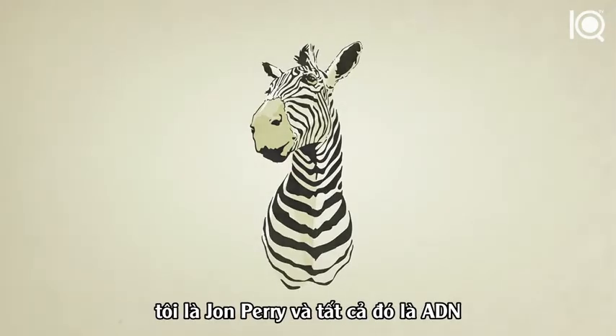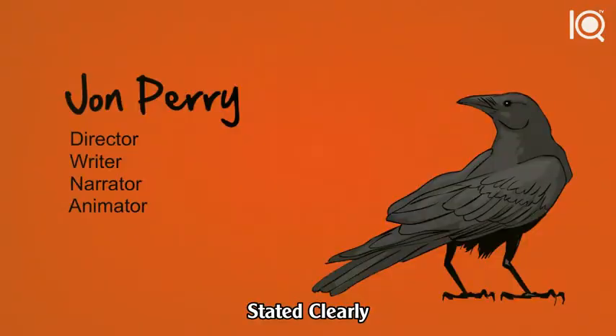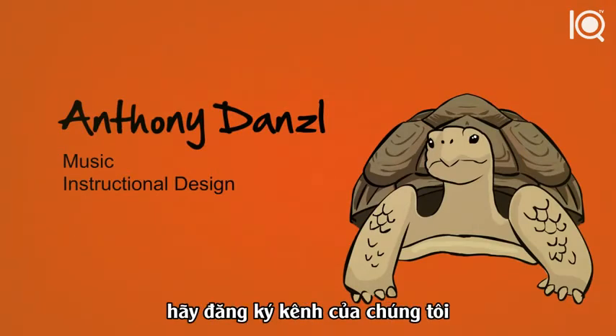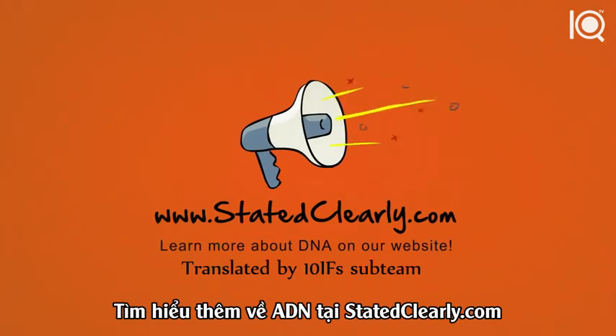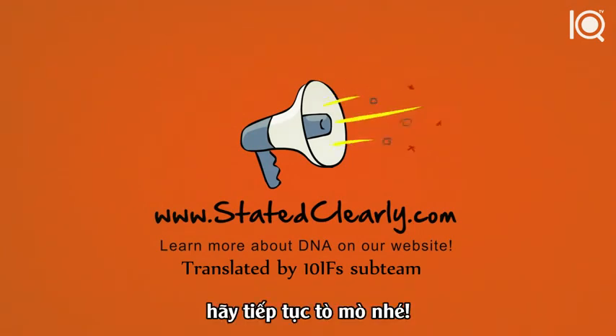I'm John Perry, and that's DNA Stated Clearly. Thanks for watching. If you liked what you saw, make sure to give us a thumbs up on YouTube and share it with your friends on Facebook or Twitter. Subscribe to us on YouTube if you want to see more videos. If you have any questions or comments, you can post those in the comment section on YouTube — we do read those. If you want to learn more about DNA and other cool stuff, check out our website at StatedClearly.com. Till next time, stay curious.